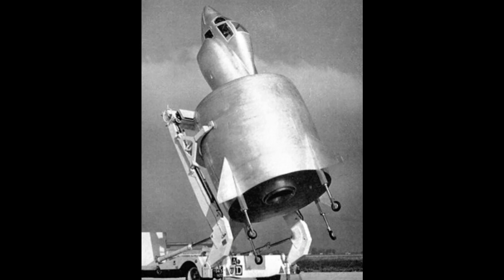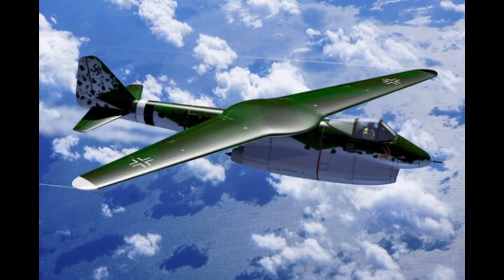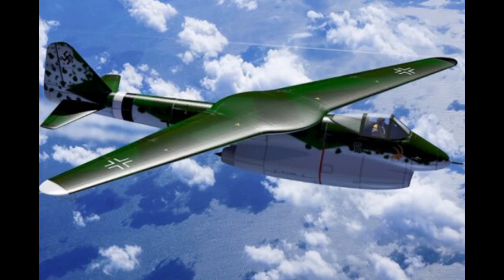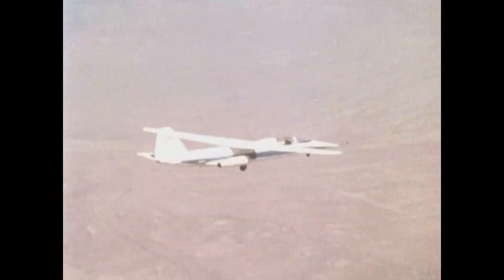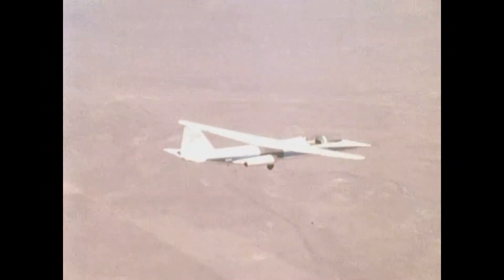This was also an era where some of the strangest designs in aviation history were attempted. One such innovation from this time was the concept of oblique wings, developed to provide ideal aerodynamic properties at different speeds. This concept promised to optimize the lift for supersonic speeds in one swift motion, like cutting with scissors, and it proved to be true to its claims.